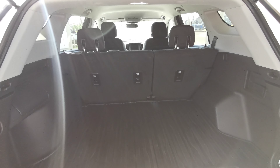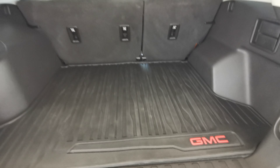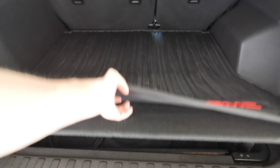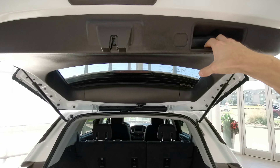Rear trunk access at the bottom. Access to the 60-40 split rear seats. All-weather cargo liner. A little storage compartment with a block heater cord, and a handle grip just to the right.